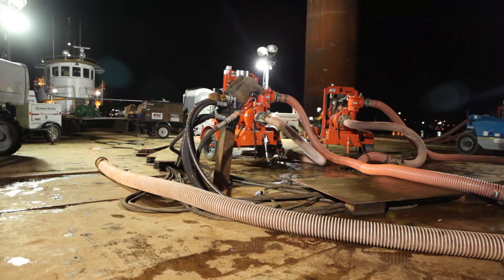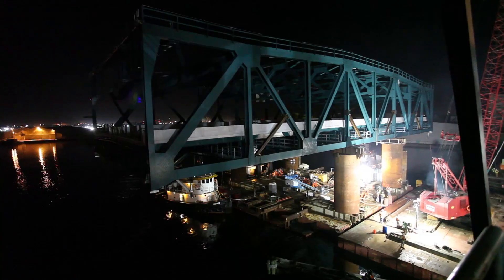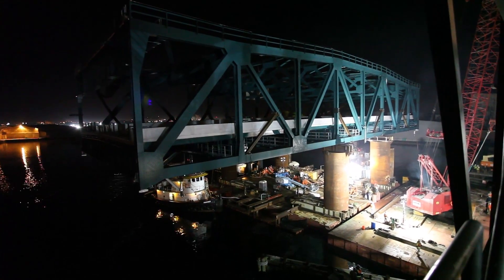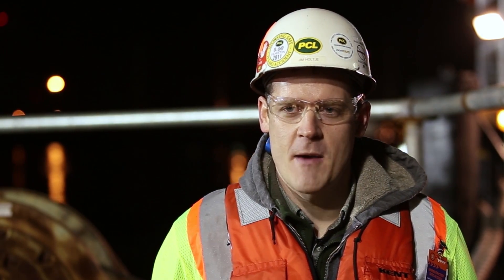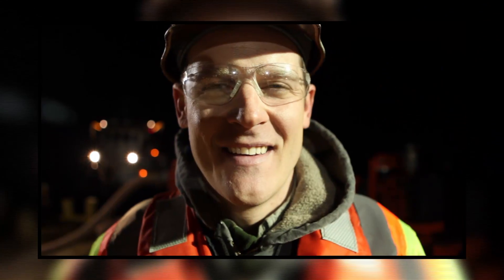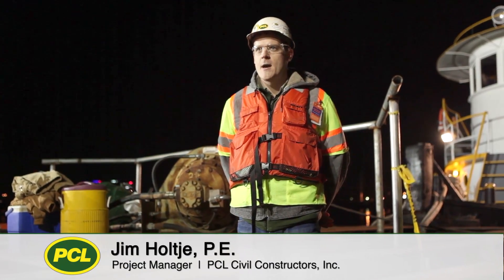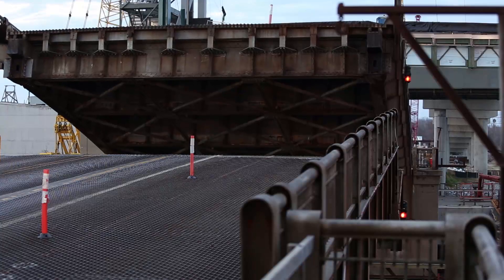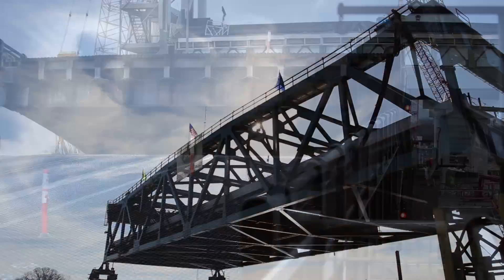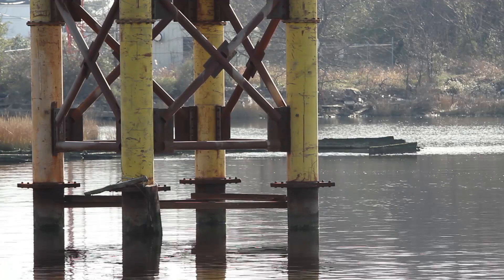On an early morning in January, the ingenuity and planning of so many is finally being put into motion during three of the project's most critical days with the transport and installation of a 2,400-ton lift span. Today we are moving our float-in barge underneath our lift span. Meet Jim Holche, Gilmerton Bridge Project Manager for PCL. The plan here is to get underneath the span, lift the span up, so that tomorrow morning we'll start transiting the bridge to the new bridge site. In order to keep the existing bridge open during construction, the new lift span had to be built off-site, presenting a variety of engineering challenges for the team.